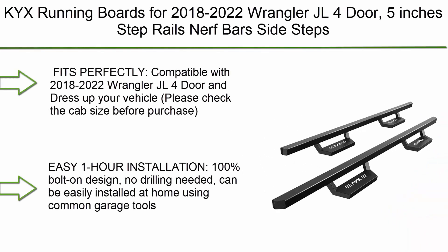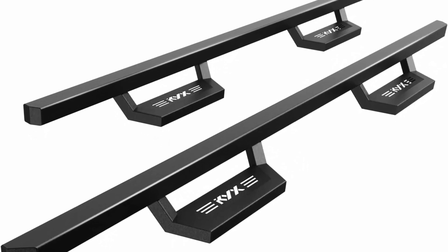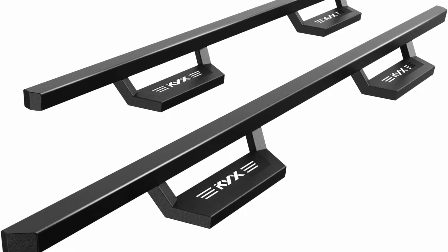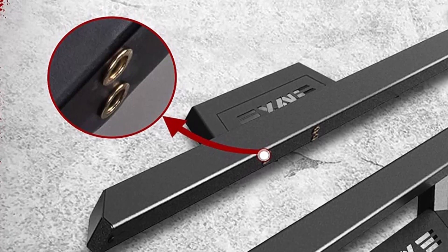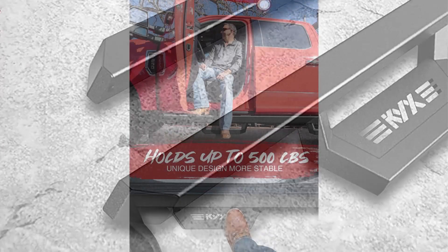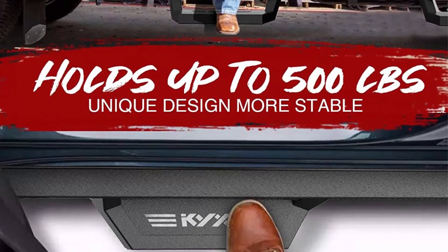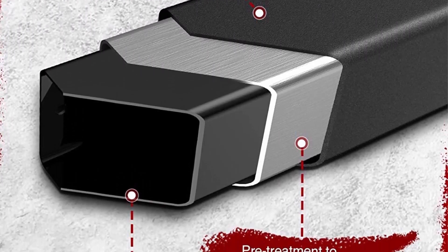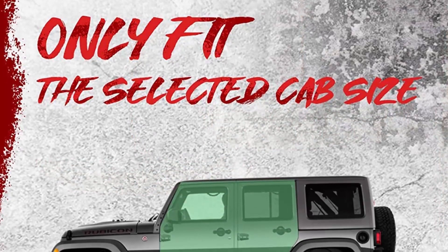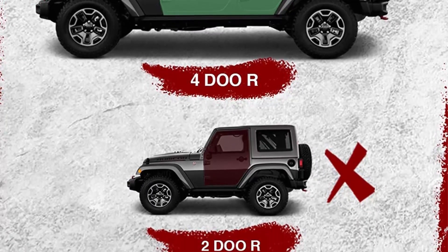Top 9: K-Likes Running Boards for 2018-2022 Wrangler JL 4 Door, 5-inch Step Rails Nerf Bars Side Steps. Compatible with 2018-2022 Wrangler JL 4 Door — please check the cab size before purchase. Easy installation with 100% bolt-on design, no drilling needed. Can be easily installed at home using common garage tools. All mounting hardware and instructions are included. Exclusive patented design provides an extraordinary appearance and convenience for getting on and off the vehicle, with extra step area and proper ground clearance.